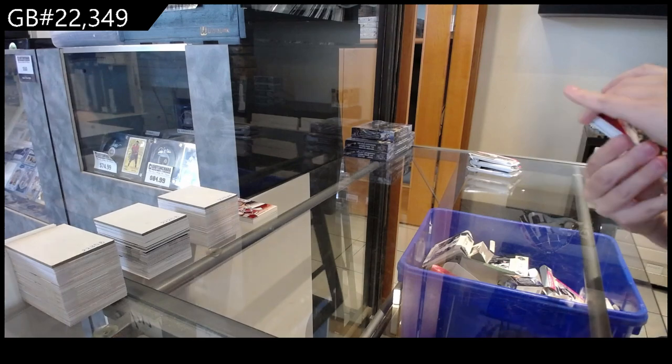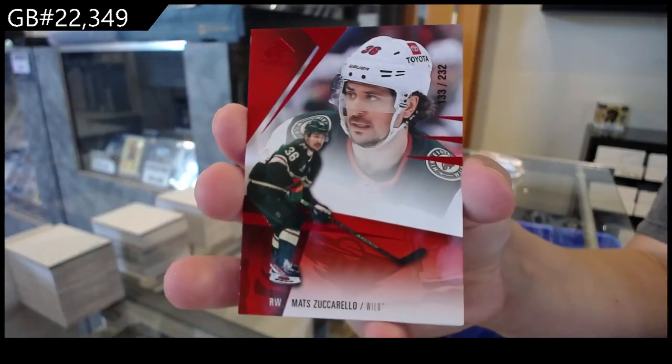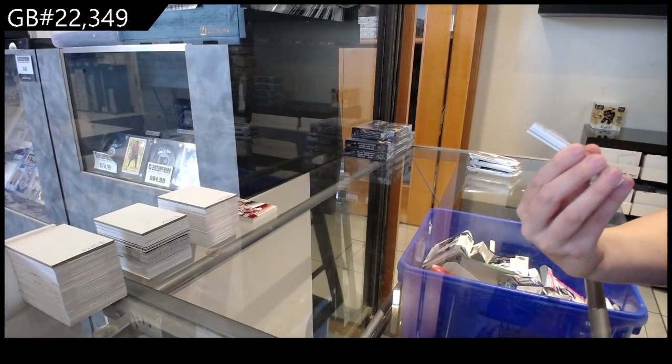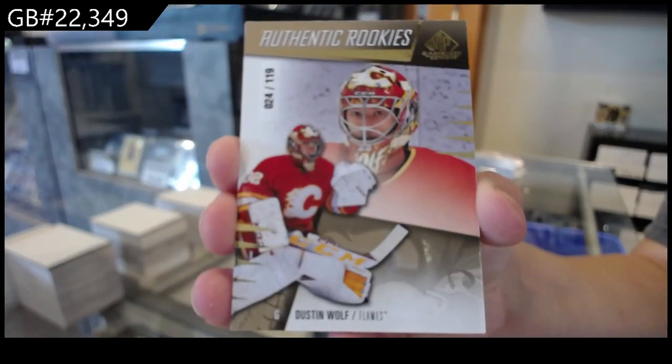We have a red, number 232 for Minnesota of Matt Zuccarello. Authentic rookie's gold, number 119 for Calgary of Dustin Wolf.